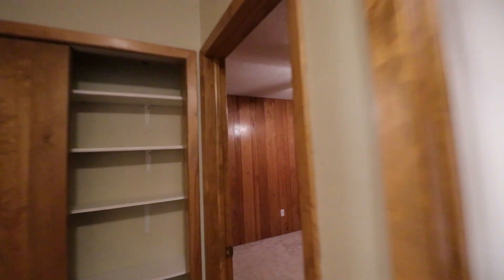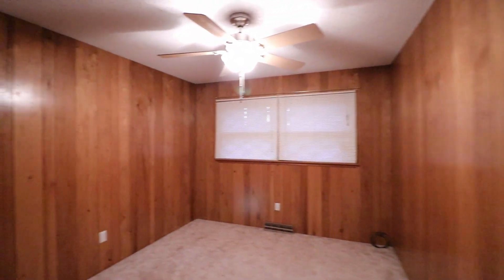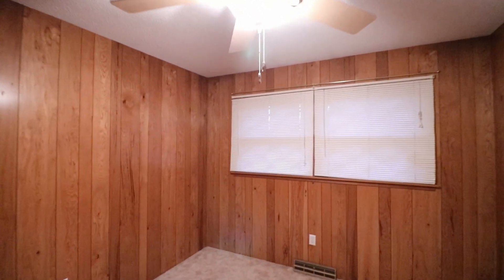Going all the way to the end we have the first of the two bedrooms, with carpeted floors, a ceiling fan, and some nice windows.